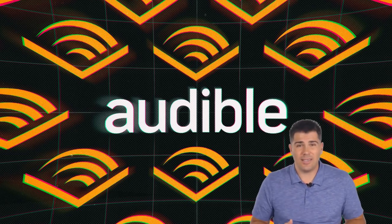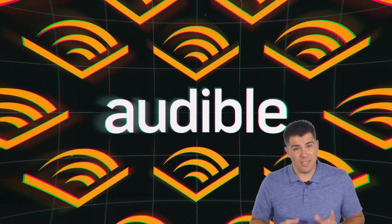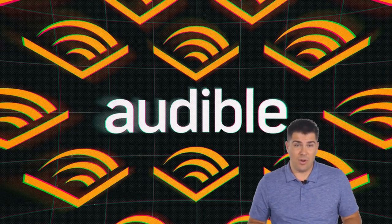As long as you read more than one book per month, I personally feel like Audible is definitely something to consider. If you're brand new to Audible, you can get a free book — I'll leave the affiliate link in the description below. Just for signing up you can get a free book. Thanks for watching, have a great day.